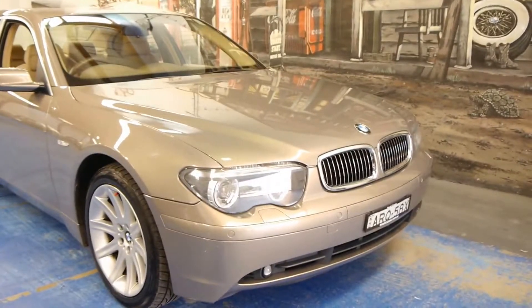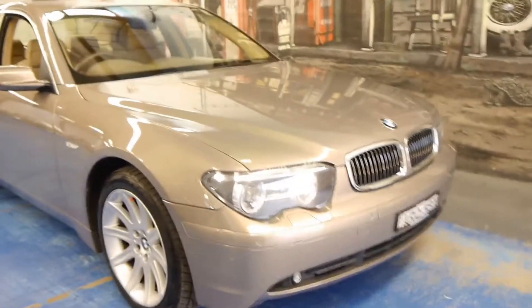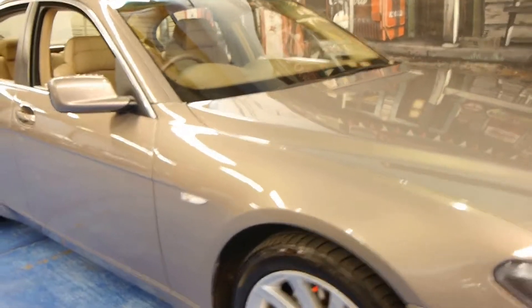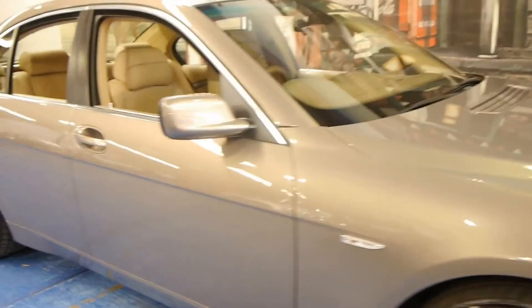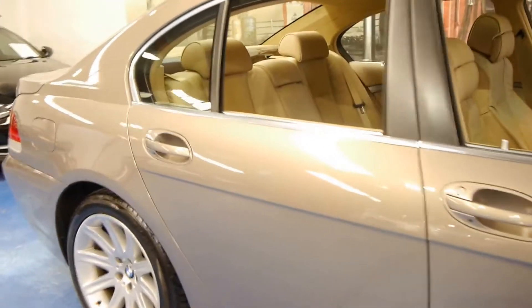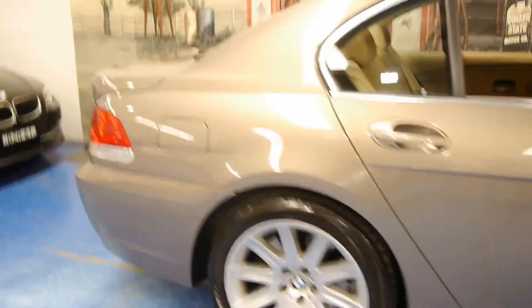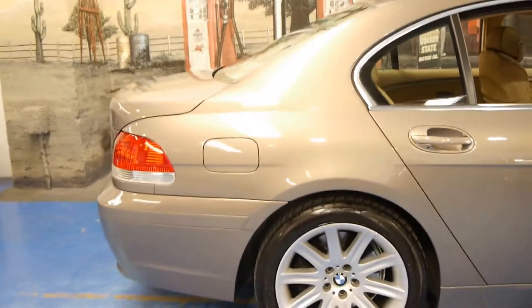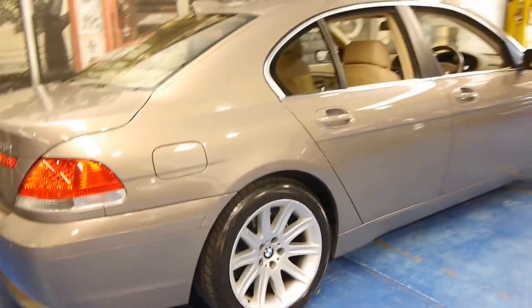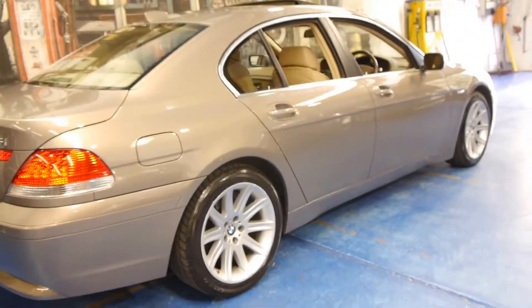Hi and welcome to the Oldtimer Car Centre. My name is Philip Tarrant and today we have for you a 2004 BMW 745i. It's done 77,000 kilometres and is in very good condition. It's Kalahari beige in colour with beige leather interior. It's done very low kilometres for a 2004 model.